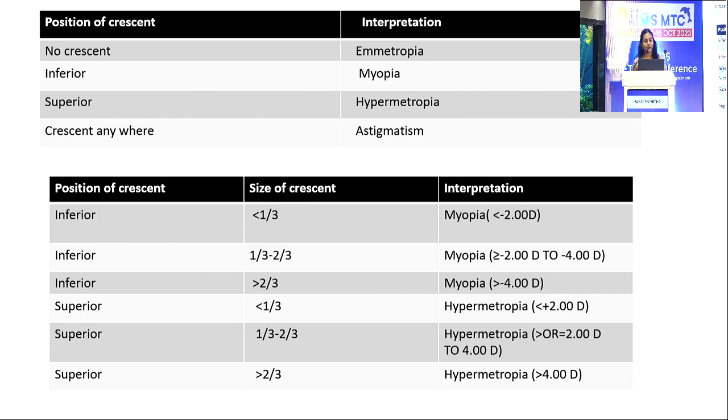Interpretation is based on the position of the crescent: no crescent indicates emmetropia; inferior crescent indicates myopia; superior crescent indicates hypermetropia; and a crescent at any other position indicates astigmatism.